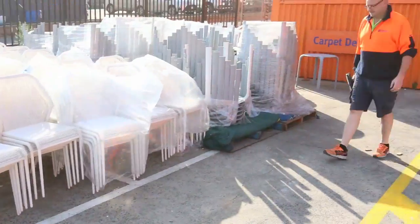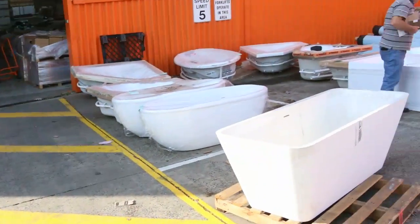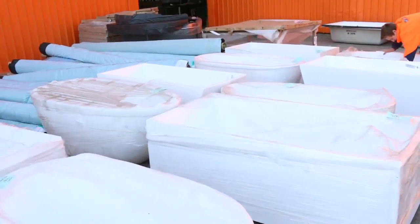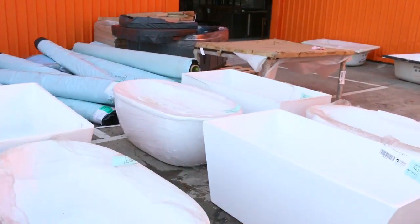Over here we've got freestanding bathtubs — beautiful looking baths. I'm guessing probably a couple of hundred bucks for those, so they'll be really nice.